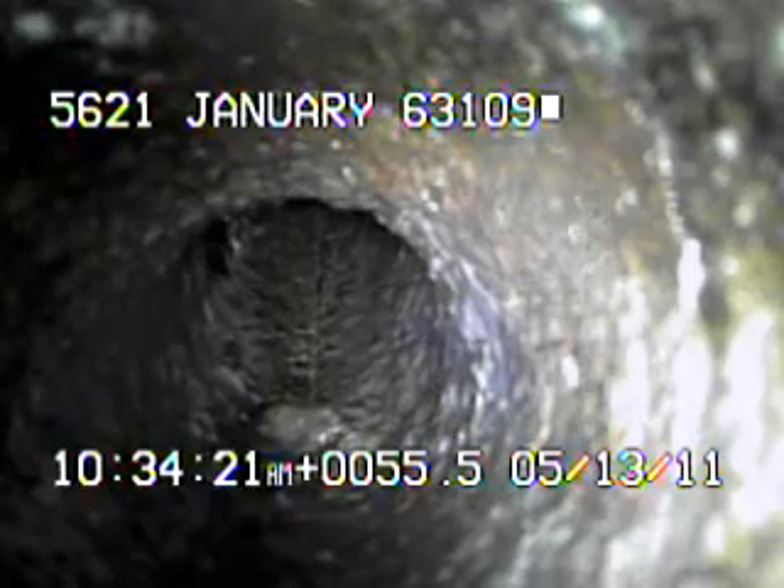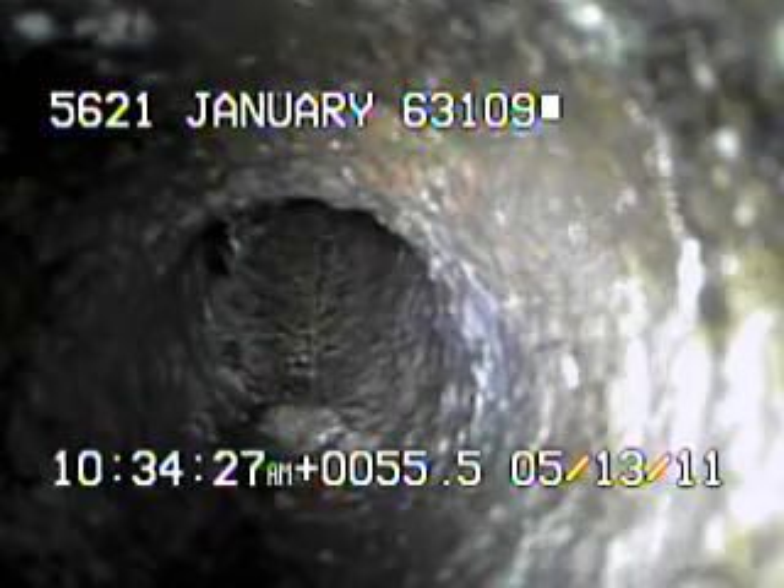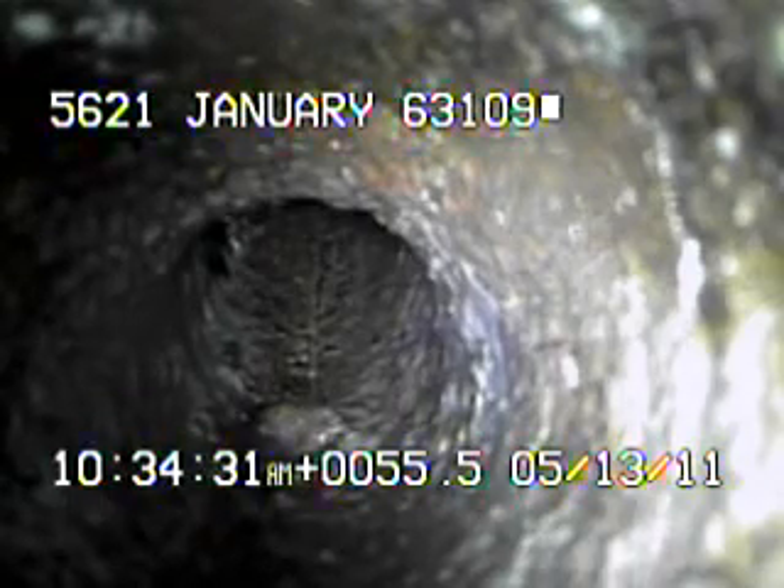Today's date is May 13th, 2011. I'm at 5621 January, televising a sanitary sewer line from the six-inch clean out outside the house. I ran the camera all the way back up underneath the house and right here at the base of the main stack. I'll continue to record as I come back.